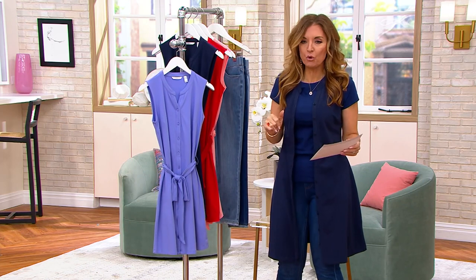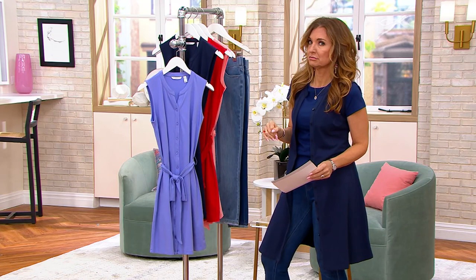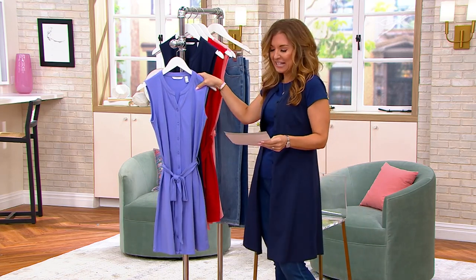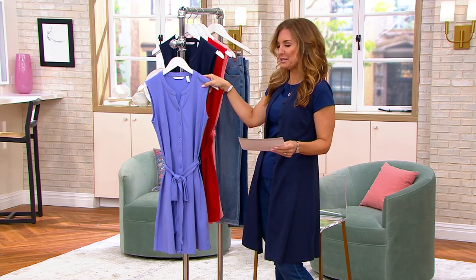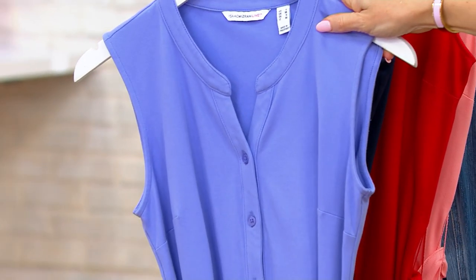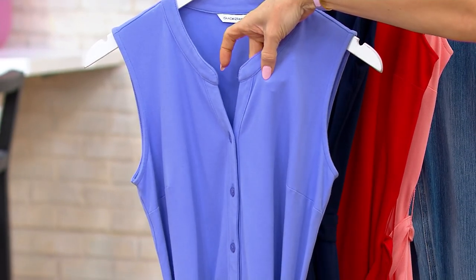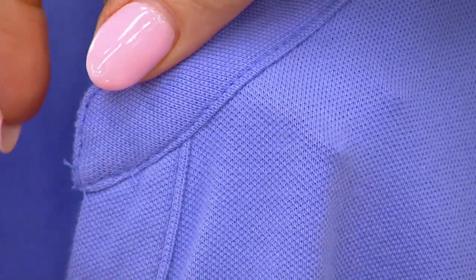This dress was formerly $74 and it was quite popular at $74. It's an Isaac dress — 96% pima cotton, 4% spandex. If you get very close it has that wonderful PK texture, and it feels the way PK is sometimes a little bit stiff — but not here. This is like silk PK.